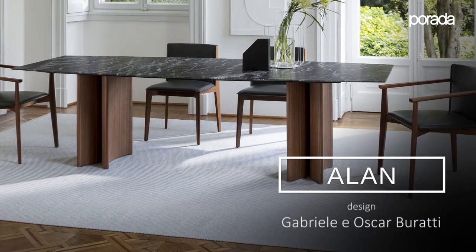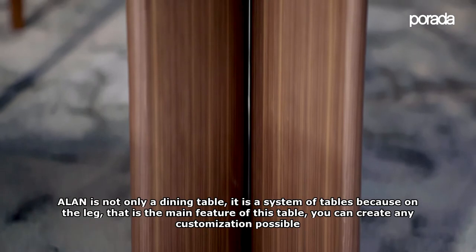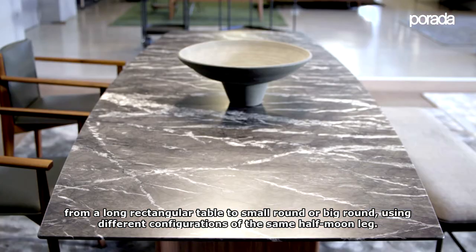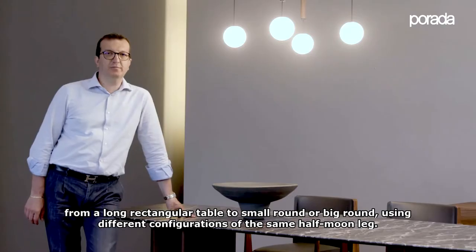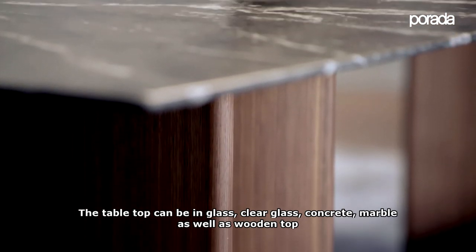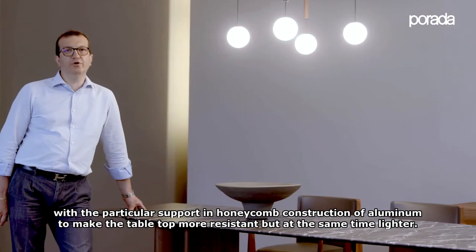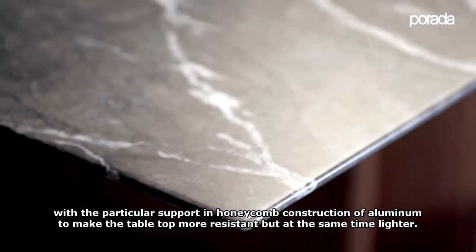The LALAN is not only a dining table — it is a system of tables, because on the leg, which is the main feature of this table, you can create any customization possible. From long rectangular tables to small or large round ones, using different configurations of the same half-moon leg. The table top can be in glass, clear glass, concrete, or marble, as well as wood, with a particular honeycomb aluminium construction support to make the table top more resistant but at the same time lighter.